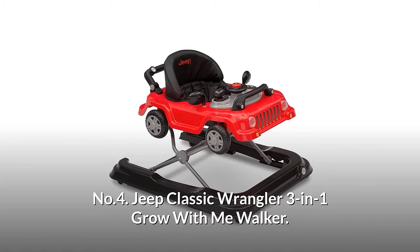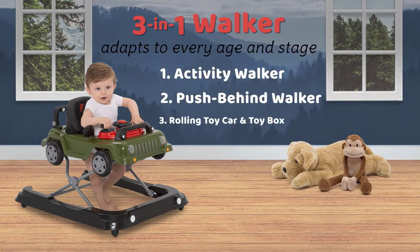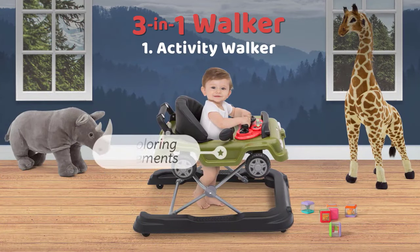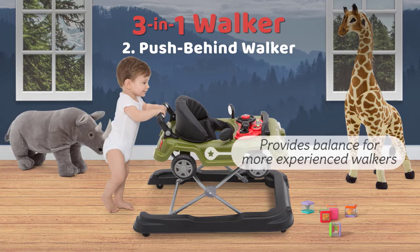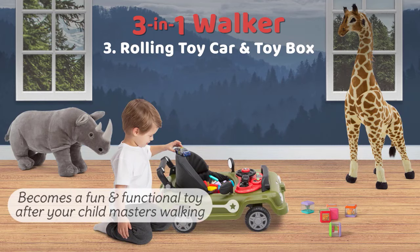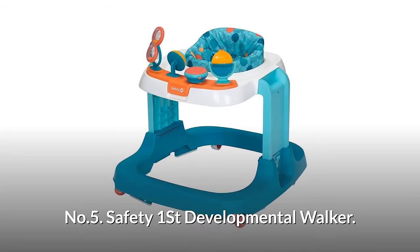Number four: Jeep Classic Wrangler 3-in-1 Grow With Me Walker. Designed to resemble a classic Jeep, this innovative activity walker adapts to your growing child's walking and playing needs. Its three-in-one design features a standard baby walker mode, a push-behind car, and a rolling toy car — a must-have for new parents. The adjustable seat height adapts to baby's growth while interactive features stimulate fine and gross motor skills, and the high seat back provides comfort and maximum support.